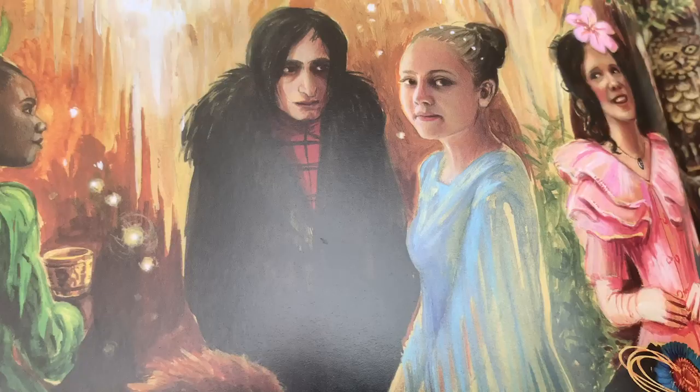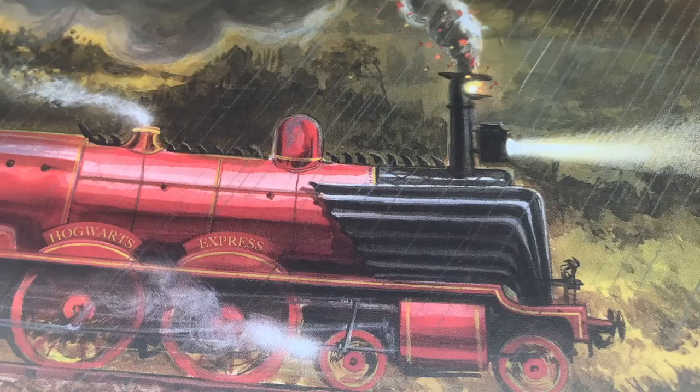I've often been asked: do you worry about how the fans will receive your illustrations? And yes is the answer. Because if you care about something, you worry about it, and I really care about this because it's so important to people. It's a happy privilege, really — how lovely that people do look forward to seeing your work.